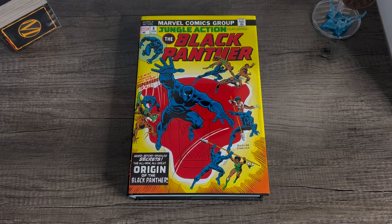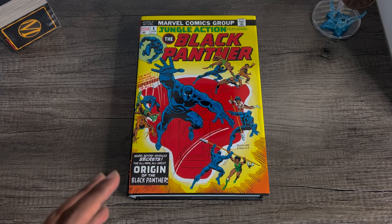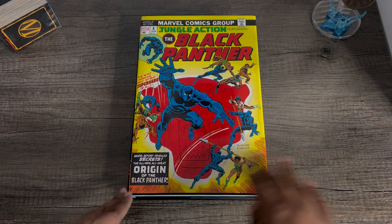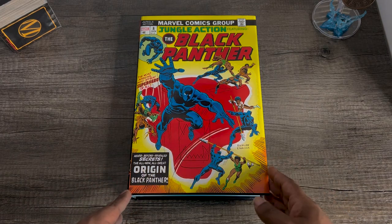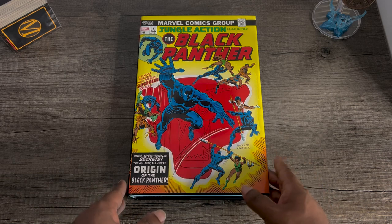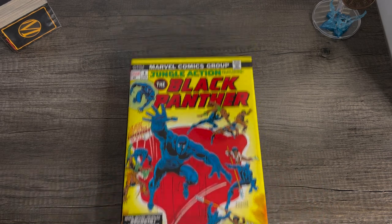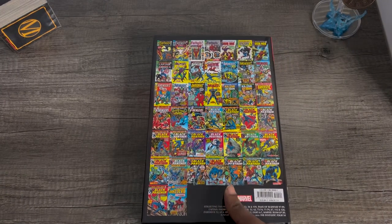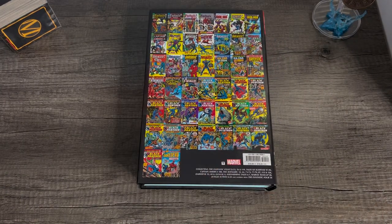Now let's jump into the Black Panther Early Years Omnibus. Here it is — this is where it all began. This is beautiful cover art by Rich Buckler, and this is the cover to Jungle Action issue number eight. So let's take a look at what this collects: Fantastic Four issues 52, 53, 56, and 119. Tales of Suspense 97 through 99. Captain America 100.